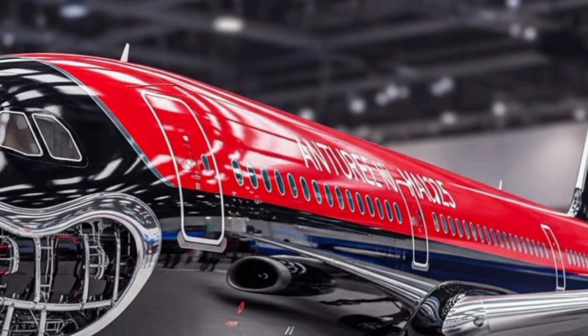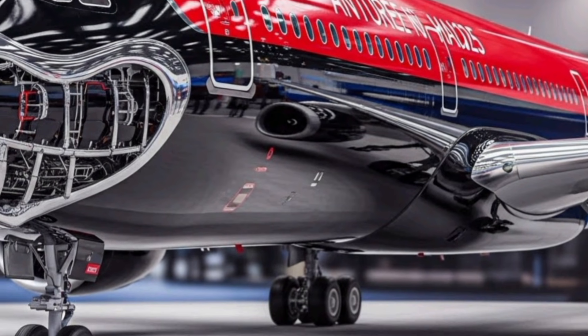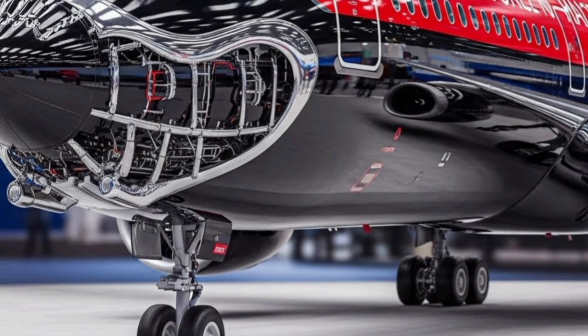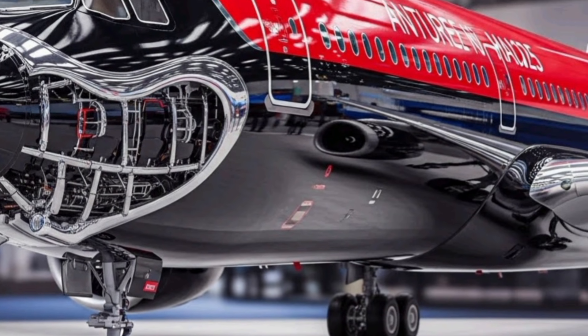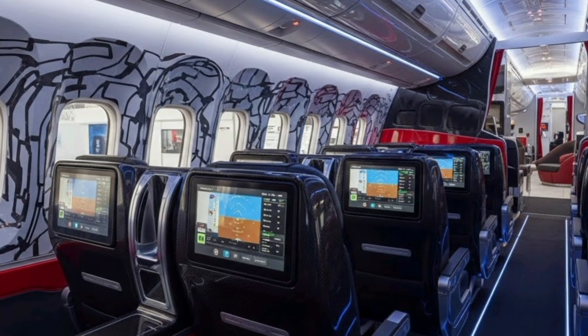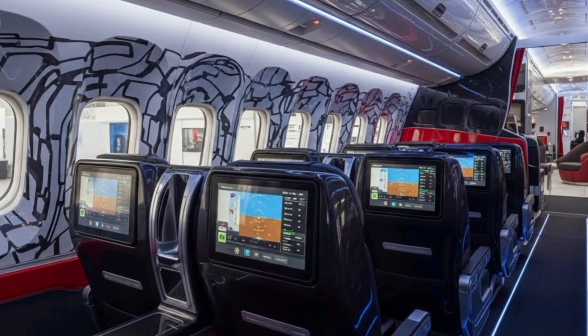The engines also feature next-generation ultra-bypass turbofan technology, delivering more thrust with less fuel burn. Overall, the A328 aims to achieve nearly 20 to 25 percent better efficiency than current aircraft in the same category. Inside, the A328 introduces a redesigned cabin concept focused on comfort and quietness.